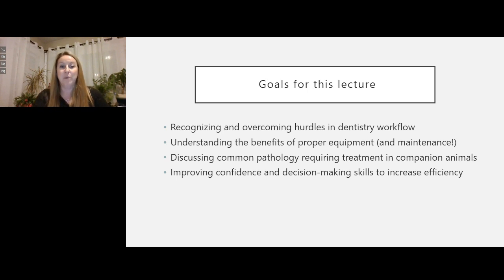Our goals today: recognize and overcome hurdles in the dentistry workflow, understand the benefits of proper equipment and maintaining that equipment—which is hugely important—discuss common pathology, and figure out what makes us able to make decisions quickly and efficiently to build that confidence. One of the reasons people send cases to me is high-risk anesthetic patients; I'm efficient because I can look at my diagnostics and make decisions quickly on how to make a flap, what I'm going to do next, and which teeth are coming out.